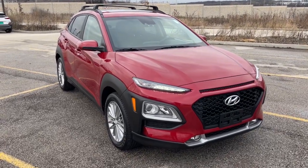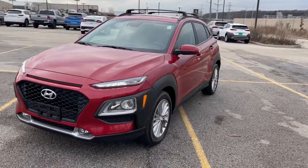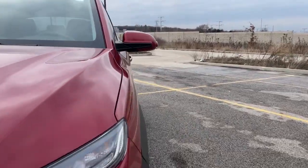You will love the features of this 2020 Hyundai Kona. With less than 20,000 miles on the odometer, this vehicle provides excellent value. Take a closer look at the sophisticated and versatile Kona.